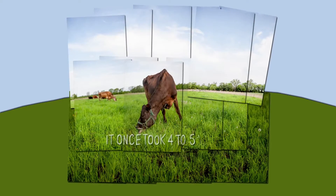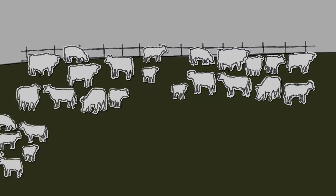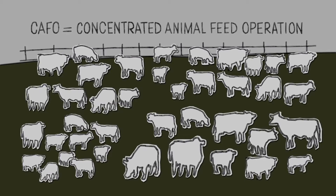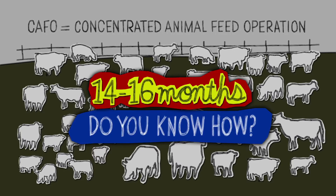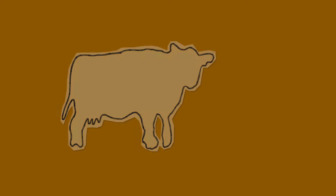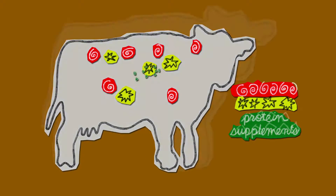It once took four to five years to raise beef cattle. Now we have industrial feedlots, or CAFOs, and they can do it in 14 to 16 months. Do you know how? By feeding cows a mix of antibiotics, hormones, protein supplements, and corn.